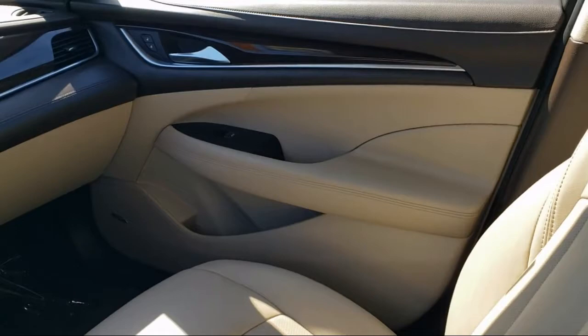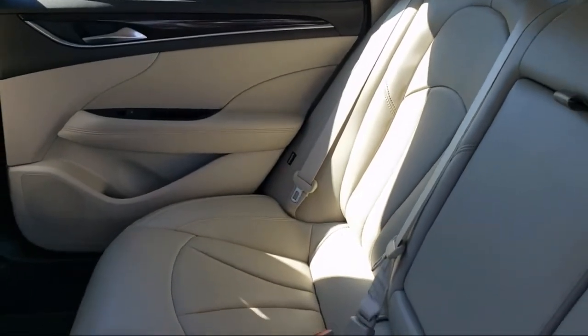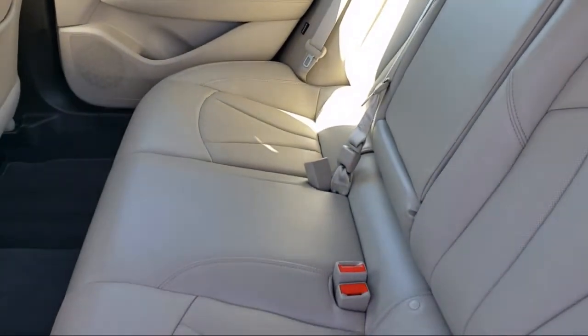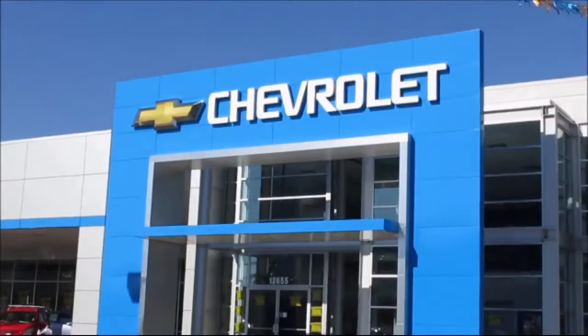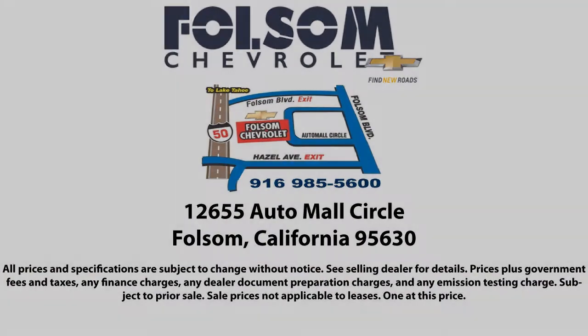Come into Folsom Chevrolet here in the Folsom Auto Mall and take your test drive today.